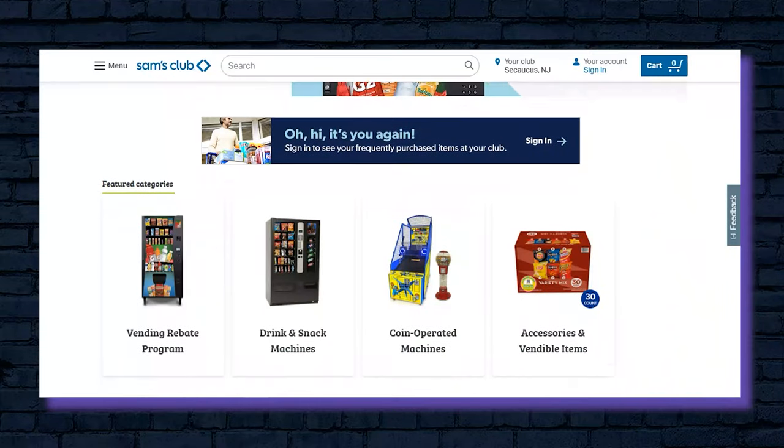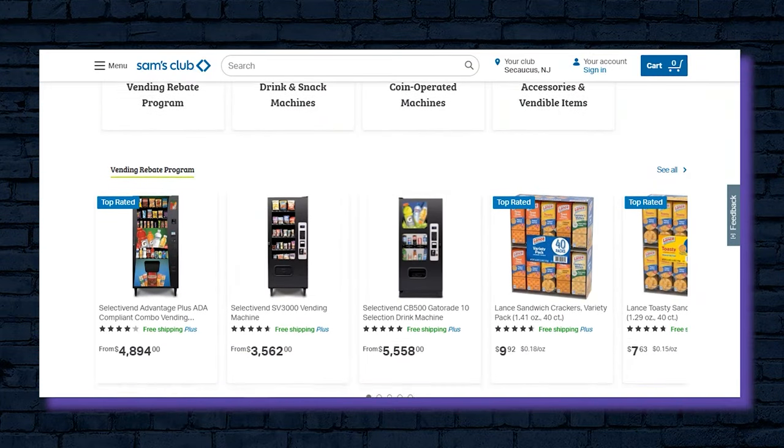Another surprisingly great place to look for new vending machines is Sam's Club. There, you will find a number of beverage and snack vending machines at competitive prices.